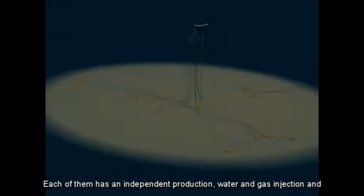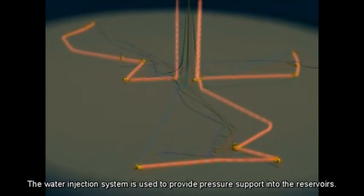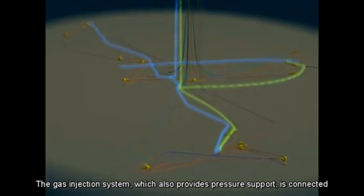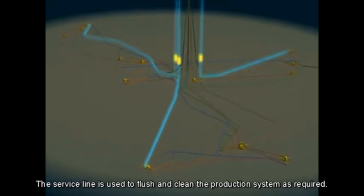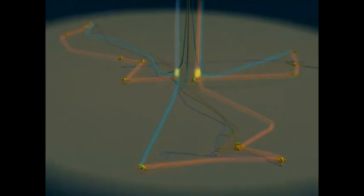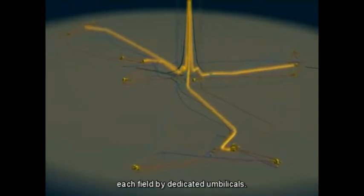Each of the networks has an independent production, water and gas injection, and service and utilities system. The production system transports fluids to the FPSO. The water injection system is used to provide pressure support into the reservoirs. The gas injection system, which also provides pressure support, is connected to Plutau and Saturno only. The service line is used to flush and clean the production system as required. Electrical power, hydraulics and a range of different chemicals are delivered to each field by dedicated umbilicals.